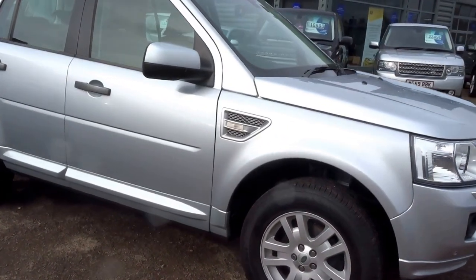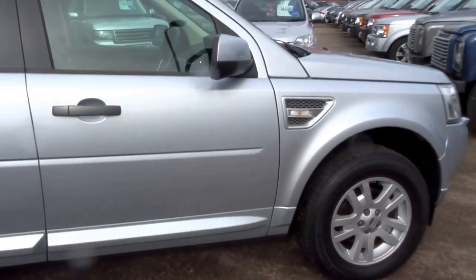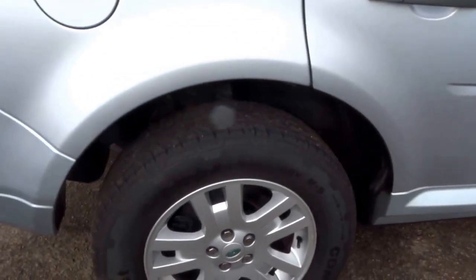So here we have a beautiful Land Rover Freelander. This came into stock yesterday. Hopefully you can hear me over the wind — I'm just going to do a short presentation and show you around the vehicle.